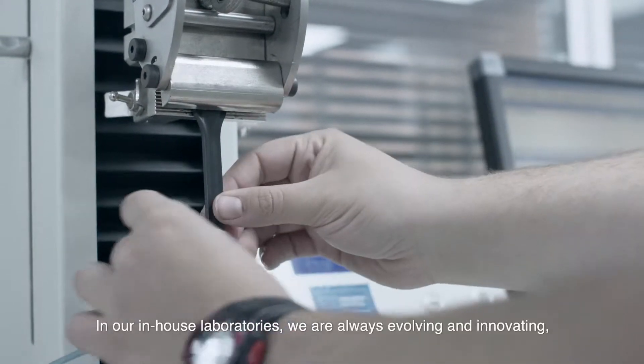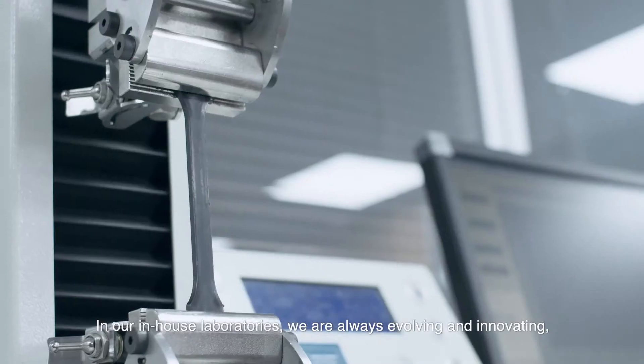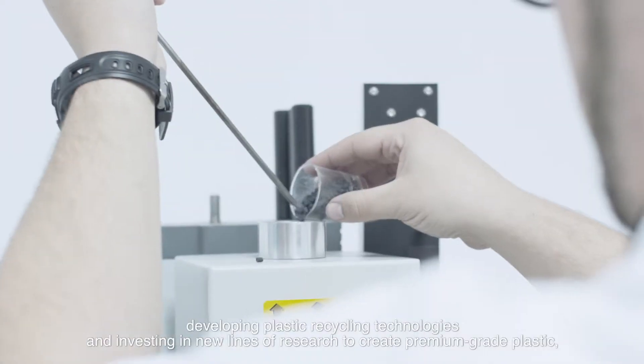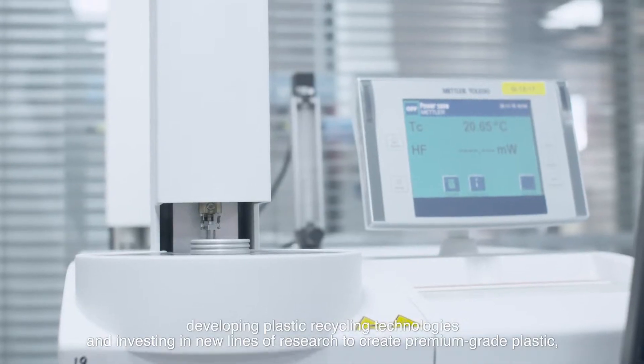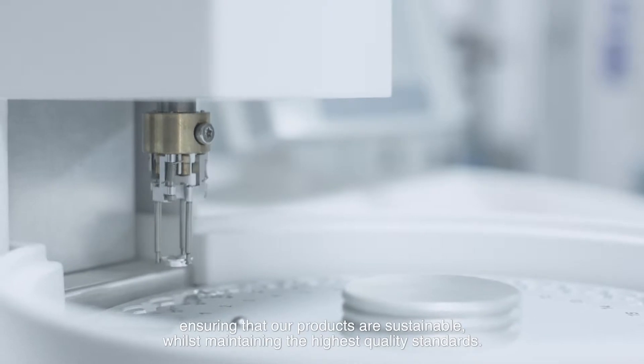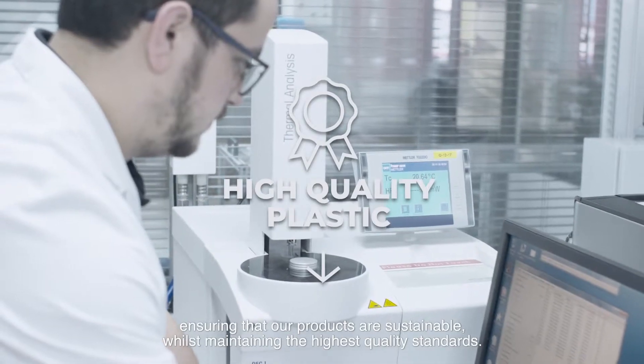In our in-house laboratories we are always evolving and innovating, developing plastic recycling technologies, and investing in new lines of research to create premium grade plastic, ensuring that our products are sustainable whilst maintaining the highest quality standards.